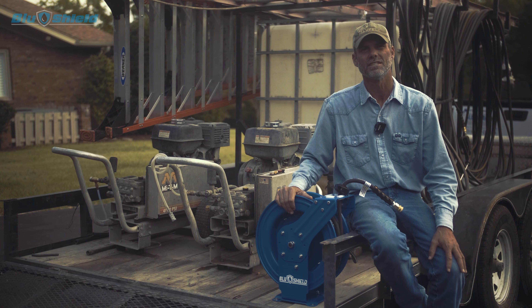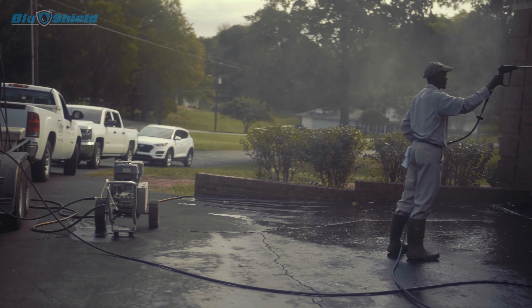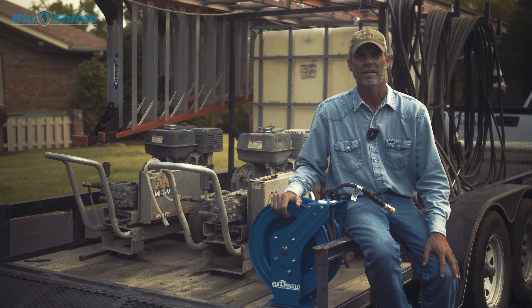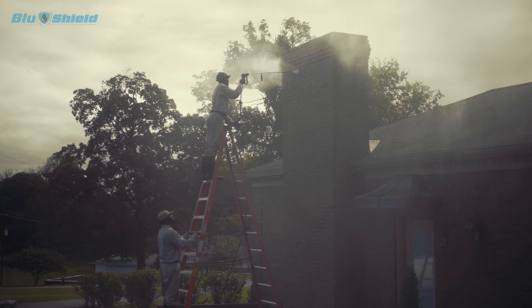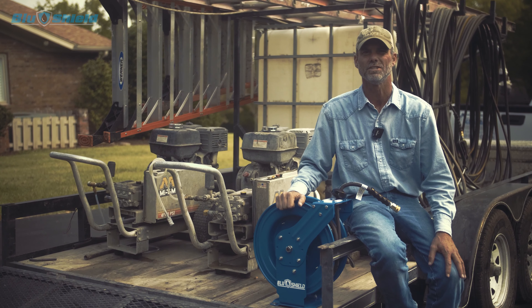The reel — we've just recently started using this. Very strong springs in it to retract the hose. It's very compact, very easy to use, and with a two-year warranty, you can't go wrong using this BluShield product. It's great for our business, and I hope that it would be for any other application that you would need it.